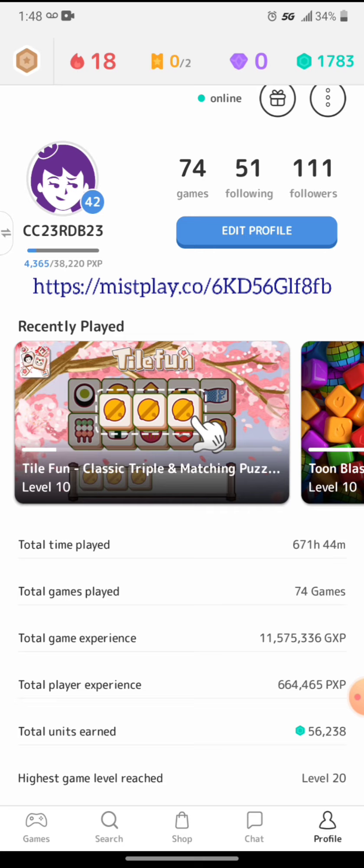For every 7,500 points, I get a $25 gift card, either from Amazon or PayPal. But there's a whole lot of other gift cards you can choose from.